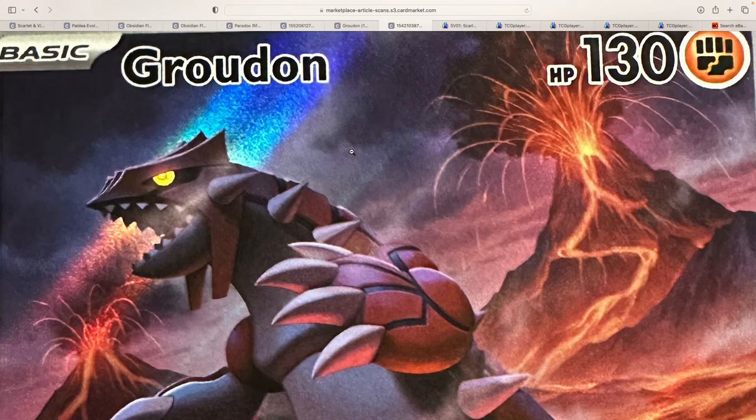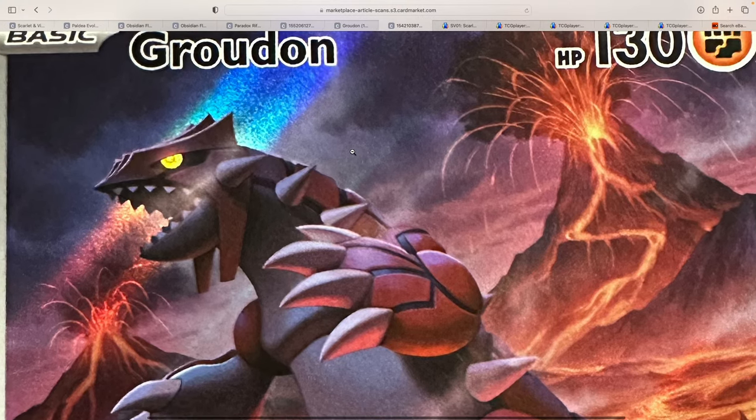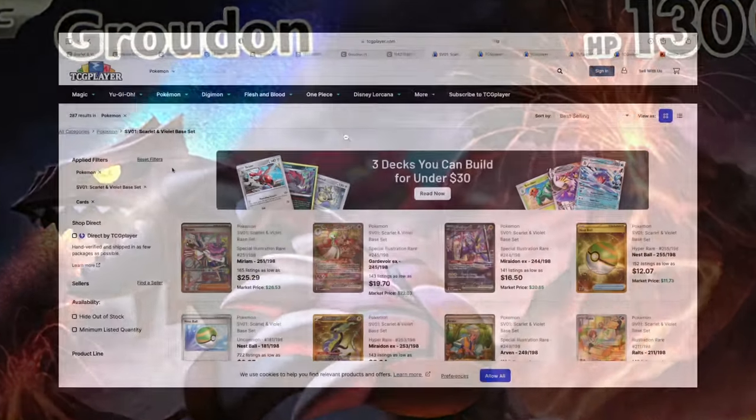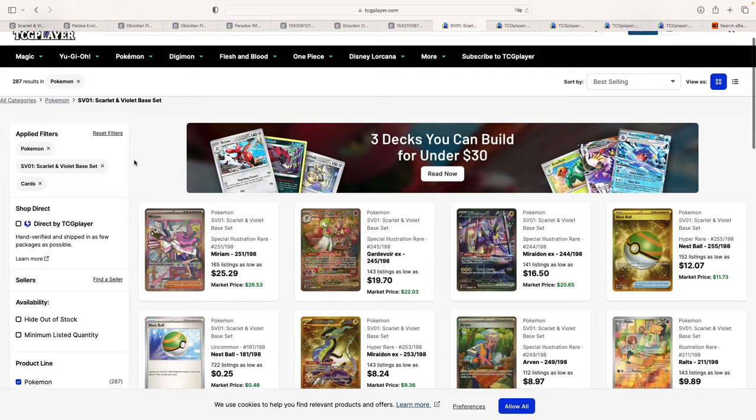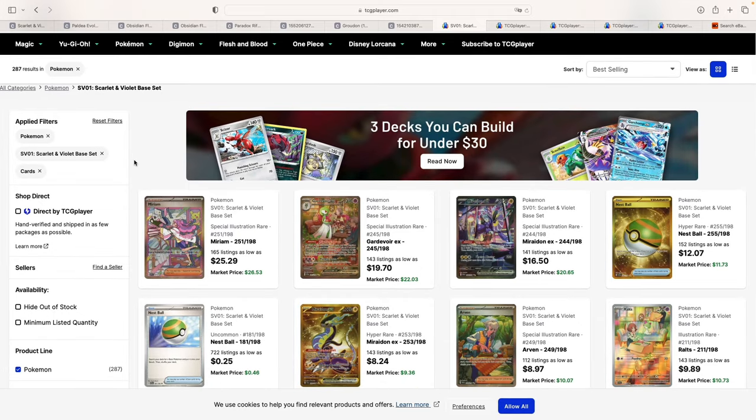Who would not want this card in their collection for just $30? Hello everyone, welcome to the channel. This is Barrett from Barrett Collector.